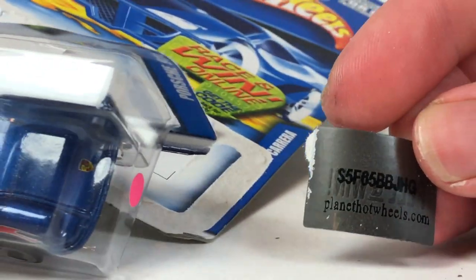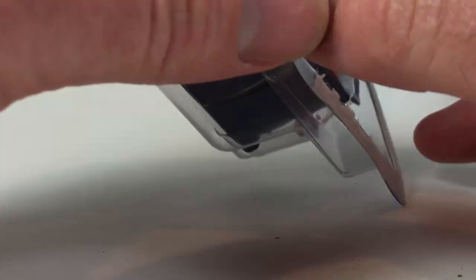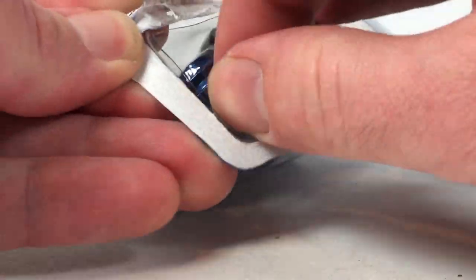We gotta put the code in at planethotwheels.com — something tells me that's probably not valid anymore. Because of the peel-and-win sticker, it's got some extra plastic.